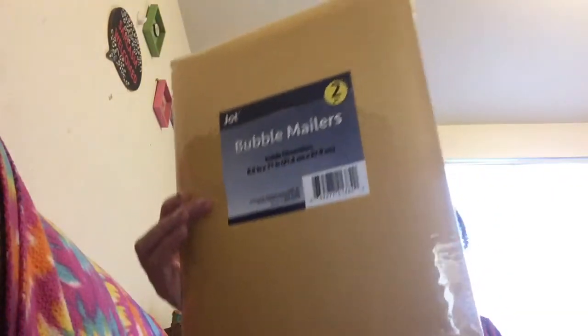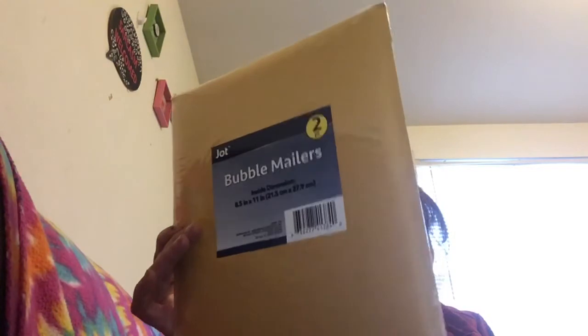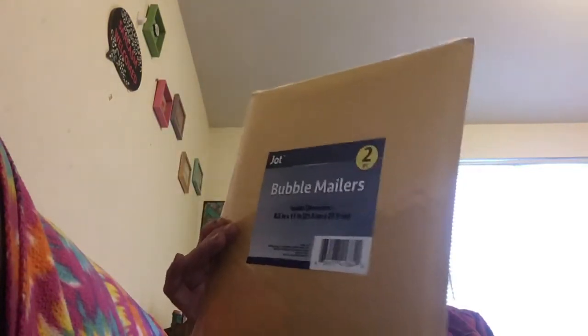I also got these bubble mailers by Dot — two packs. I like these because you can mail books in them. I'm going to mail some to three of my favorite haulers; I have three things for them, so I'm really excited to send them my little finds.